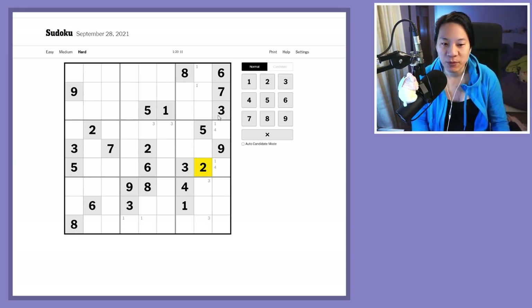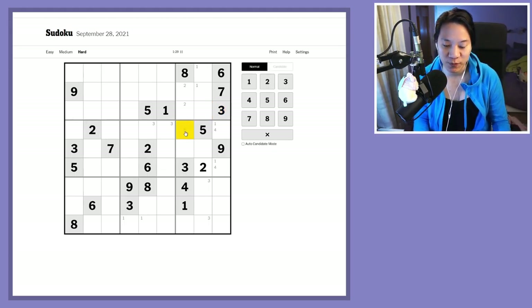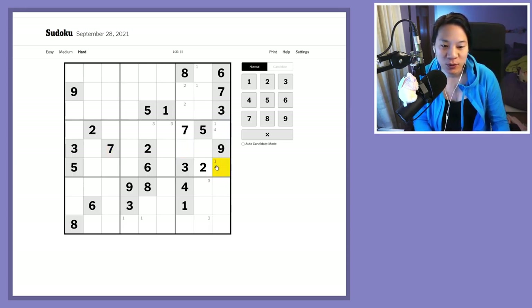By the way, if you find today's video useful in any way please leave a like below — it really helps the algorithm. The one-four pair means there's a triple left in this box.